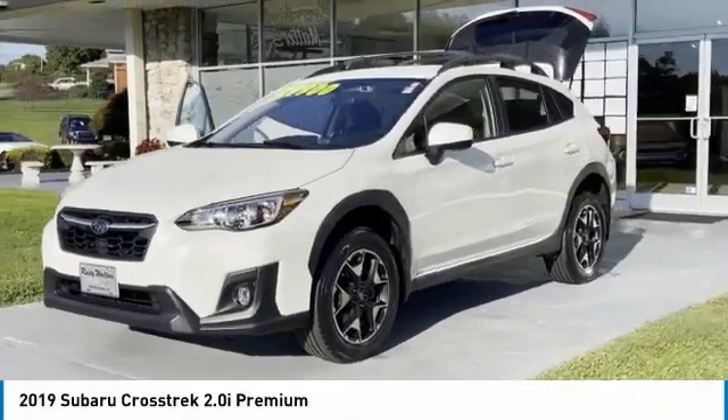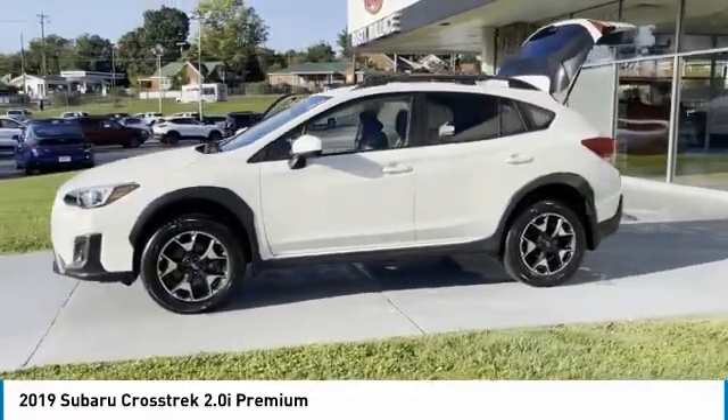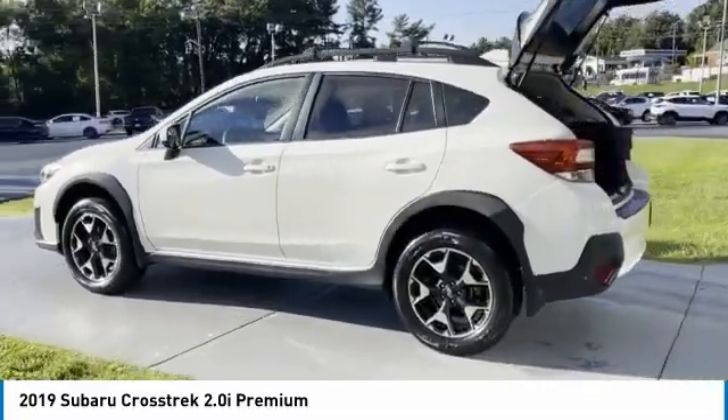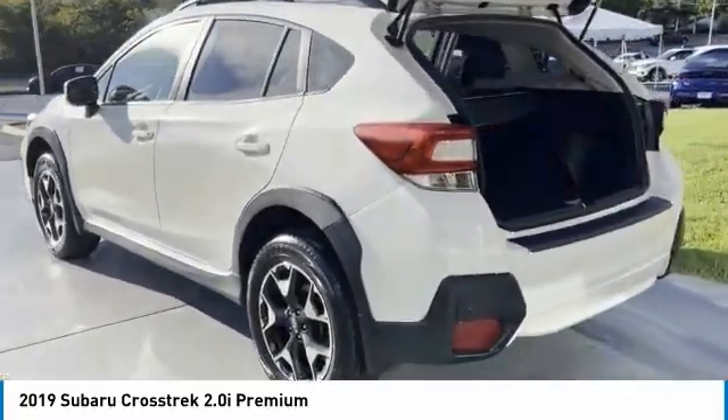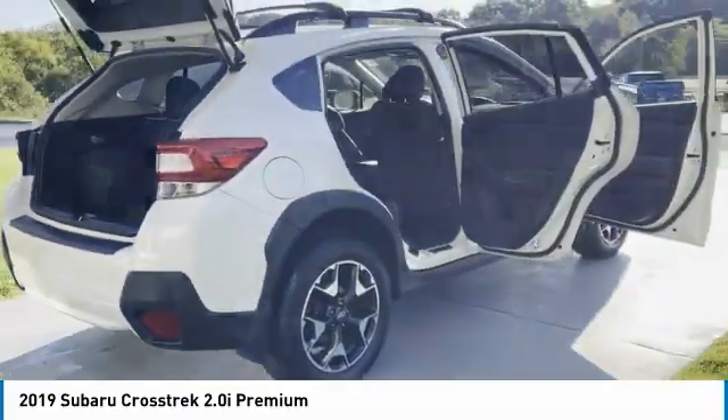Take a ride in the 2019 Crosstrek. This all-new four-wheel drive crossover by Subaru fills that spot for a vehicle with true outdoor capabilities, which is comfortably at home driving to soccer practice. The all-wheel drive Crosstrek pulls in the